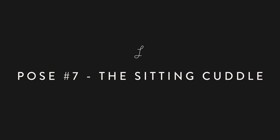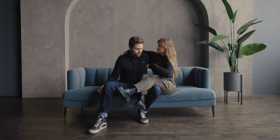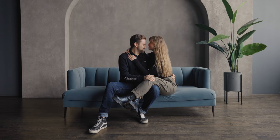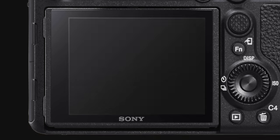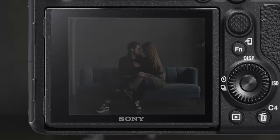Pose number seven: the sitting cuddle. For our first sitting pose, sit side by side and place one partner's legs over top of the other partner's lap or leg. You can either keep your legs side by side or cross them, whatever's comfortable. We also like to place our hands on each other in different places for a complete cuddle look. You can use our pose as an example, but feel free to rest your hands wherever is comfortable for both of you.